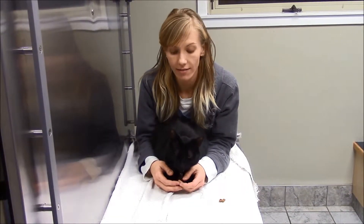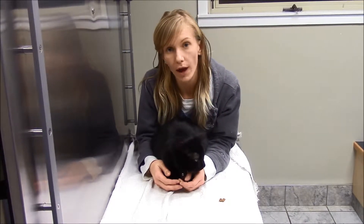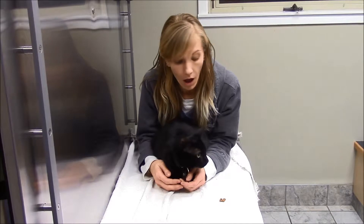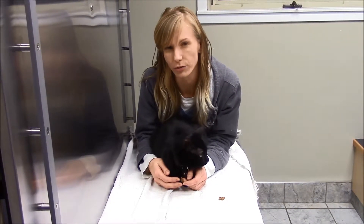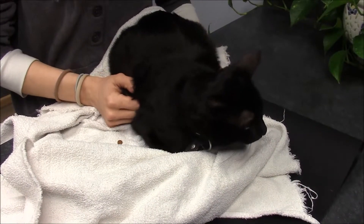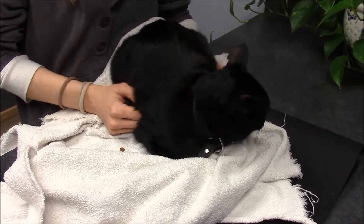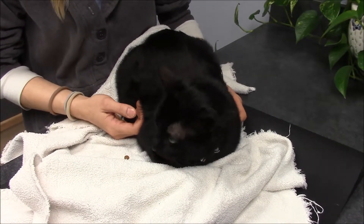Hi, my name is Stephanie and this is Felix. Today we are going to show you how to pill your cat at home. We're going to be using kibble as opposed to actual pills. I have my friend Felix here on a table. I'm going to explain to you how to give the medication and then I'll actually do it for you.